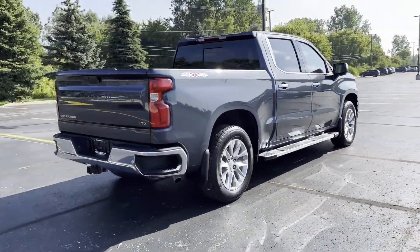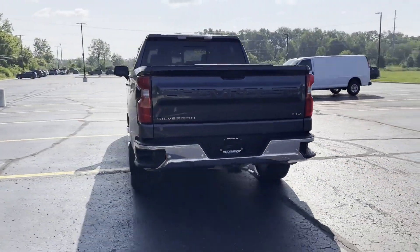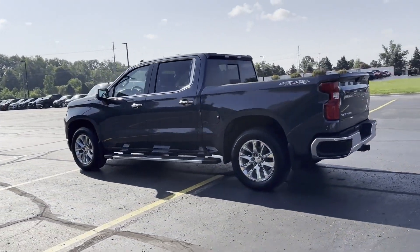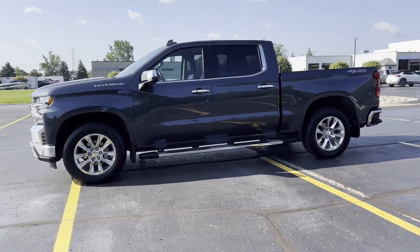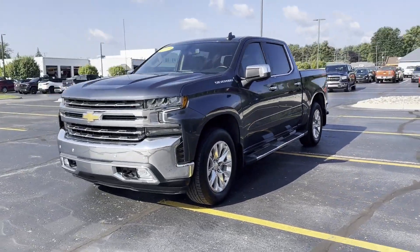It checks off in-demand features which offer more convenience, such as Wi-Fi hotspot, satellite radio, multi-zone air conditioning, four-wheel drive, heated side view mirrors, leather seats, backup camera, passenger seat adjustable lumbar support, and memory seat.